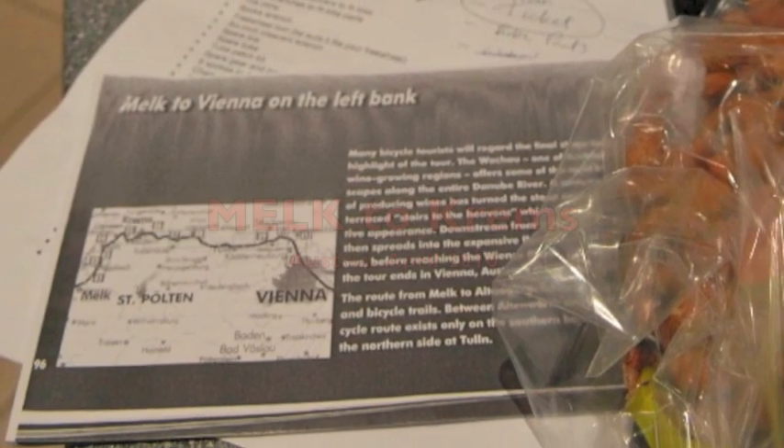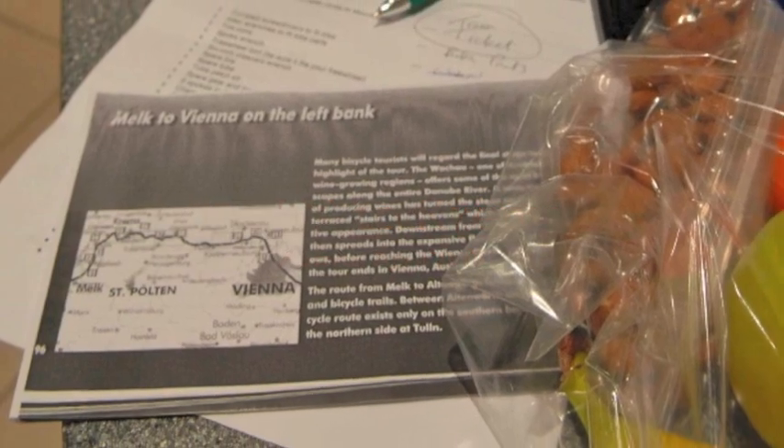This is Bob and Lee's journey on the Danube River from Melk to Krems.